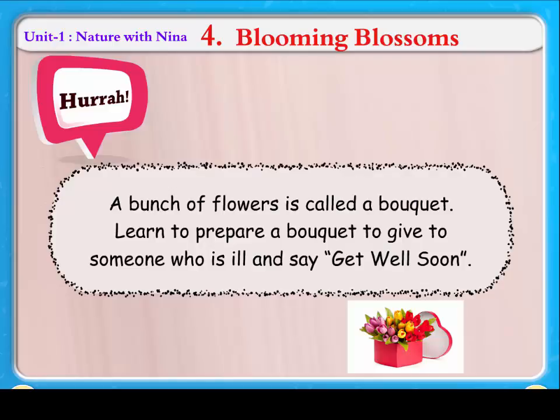A bunch of flowers is called a bouquet. Learn to prepare a bouquet to give to someone who is ill and say get well soon.